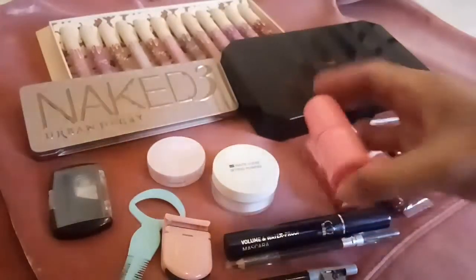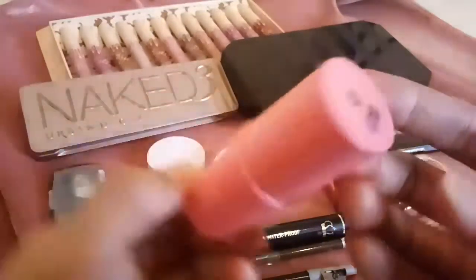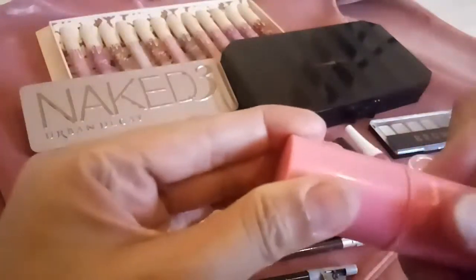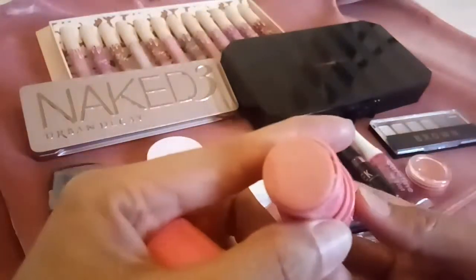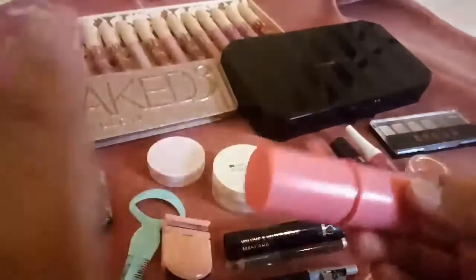For my cheek, I use this blush stick from Fashion 21. Peach yung kulay niya — volume 2. Maganda din siya kasi pag ginamit mo siya with your fingers, para lang natural na nilagay. Parang natural lang na nag-blush ka, na wala kang nilagay sa mukha mo. May pagka-shine ito pag nilagay mo.